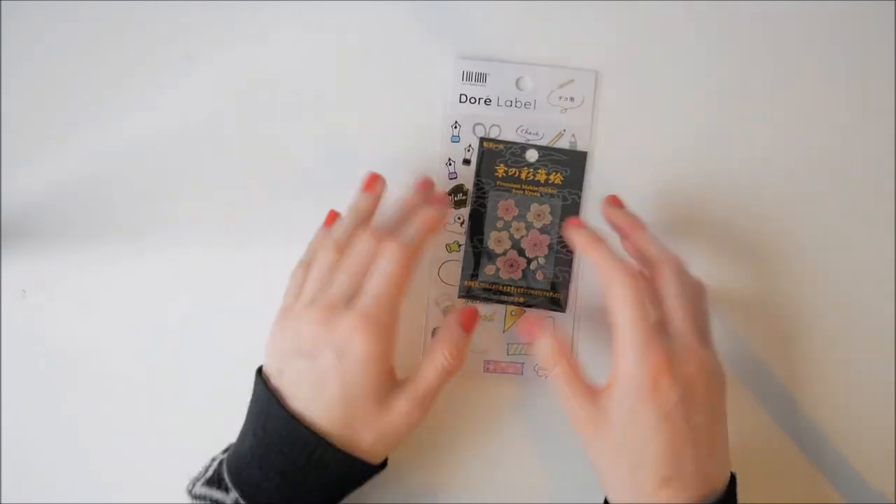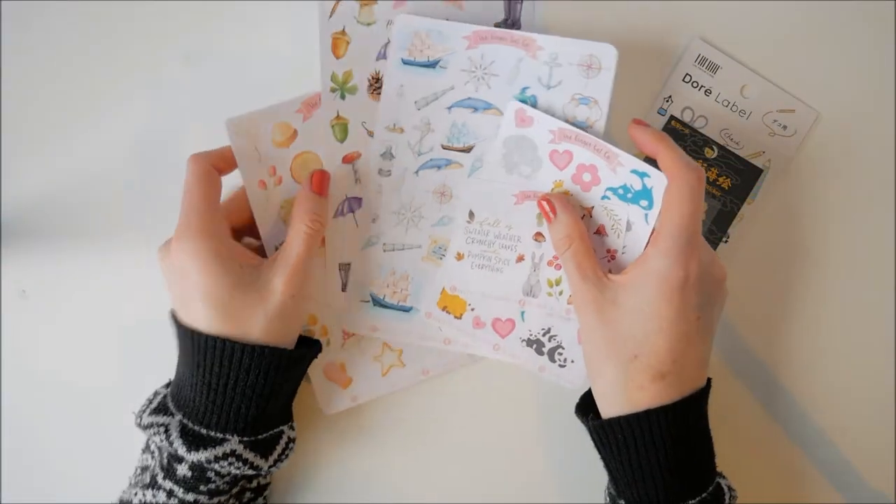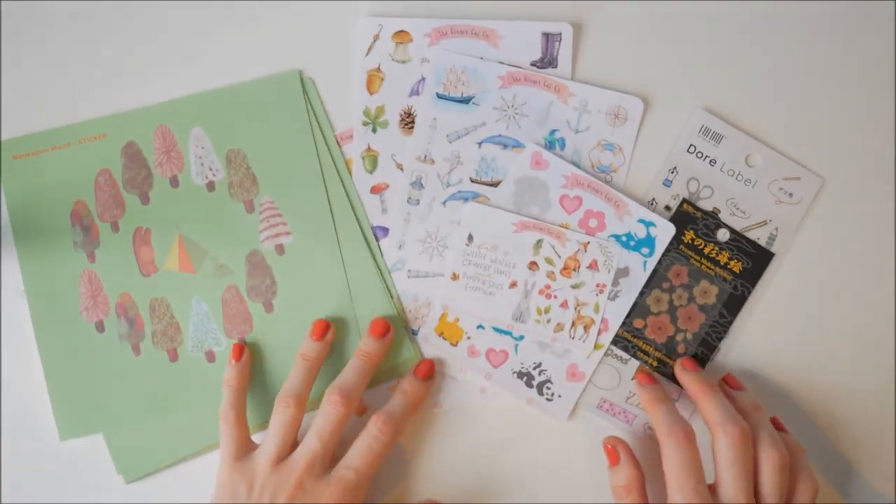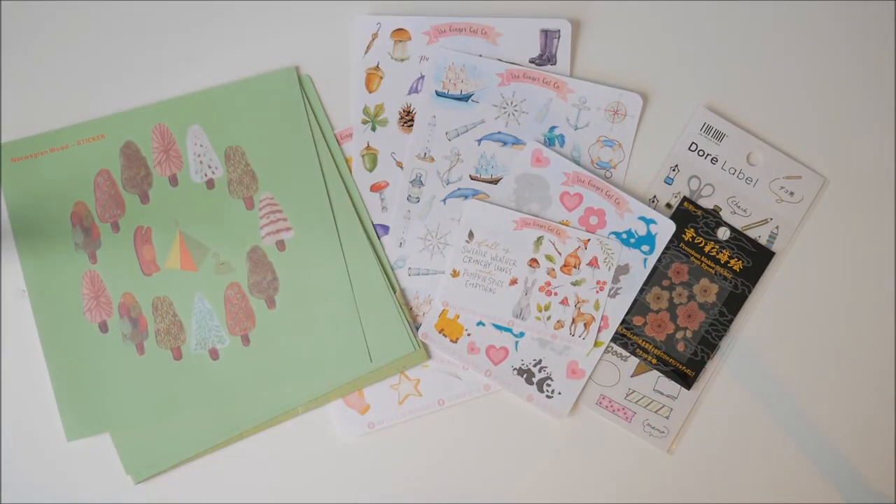So those are all the stickers I got in this recent little collection. I hope you liked this video - if you did, please give me a like. If you have any suggestions for where I can buy other stickers, please let me know in the comments below. And if you want to see more videos on planning, stickers, or crafts, please subscribe.